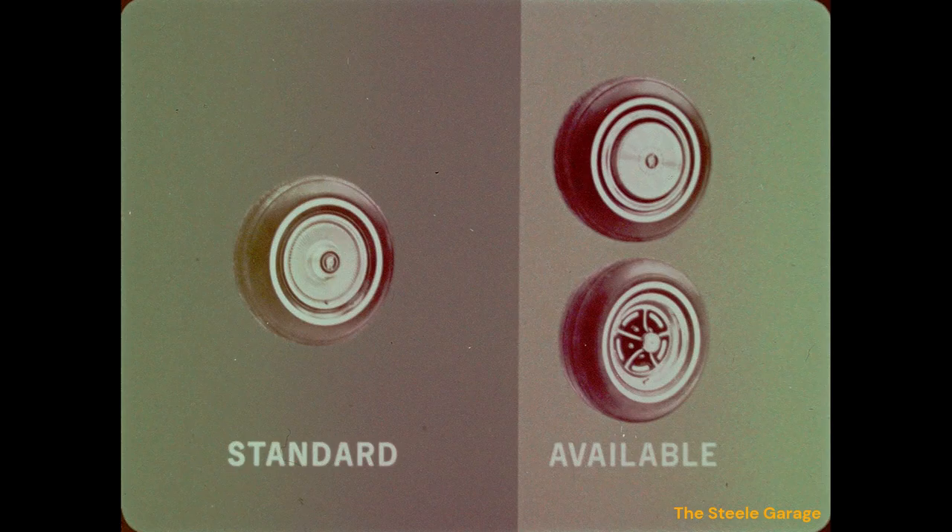Additional rear bumper guards are available. The popular Centurion notchback trim design has been retained for 1972. The upper door carries the piped accent of the seats; the lower door accents highlight the high level of quality in the Centurion series. A cloth and vinyl notchback trim is available on the Centurion four-door hardtop. The deluxe wheel cover with a Centurion emblem is standard for all Centurion models, and the super deluxe wheel cover with Centurion emblem is available.